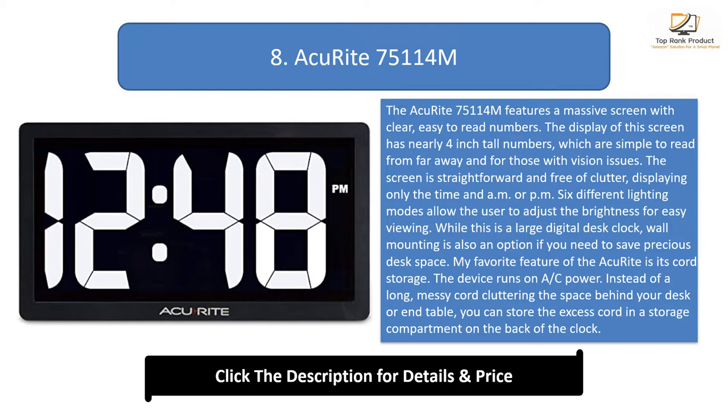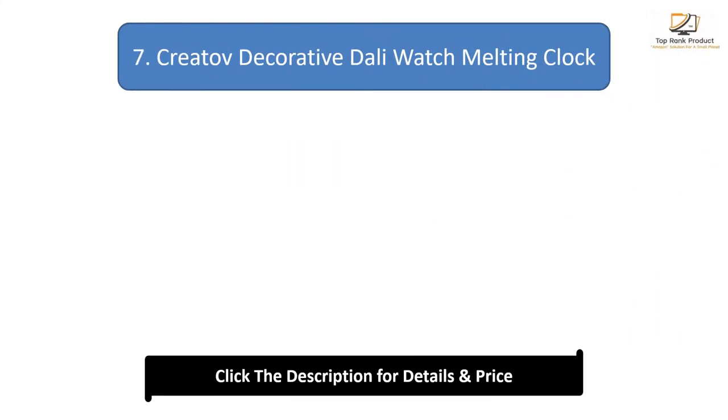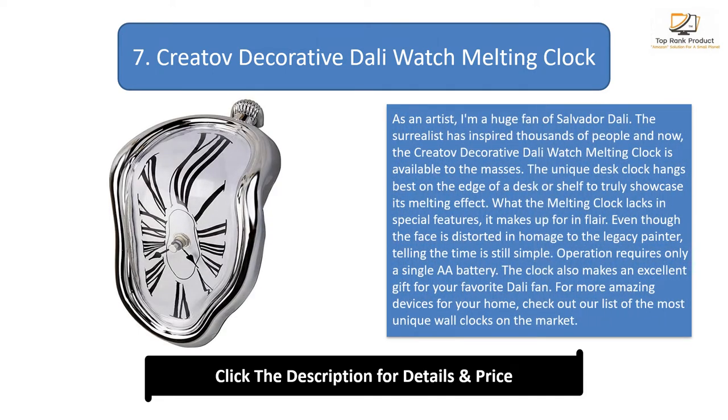Don't forget to also browse our selection of the top kids alarm clocks that fit perfectly in any child's bedroom. Number 7: Creative Decorative Dali Watch Melting Clock. As an artist, I'm a huge fan of Salvador Dali. The Surrealist has inspired thousands of people and now the Creative Decorative Dali Watch Melting Clock is available to the masses. The unique desk clock hangs best on the edge of a desk or shelf to truly showcase its melting effect. What the melting clock lacks in special features, it makes up for in flair. Even though the face is distorted in homage to the legacy painter, telling the time is still simple. Operation requires only a single AA battery. The clock also makes an excellent gift for your favorite Dali fan. For more amazing devices for your home, check out our list of the most unique wall clocks on the market.